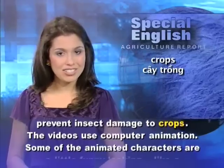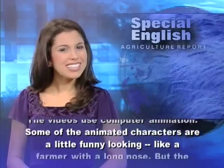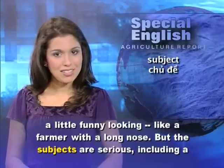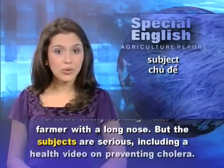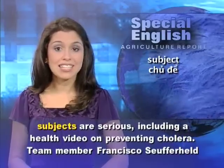shows farmers how to make a natural insecticide from neem seeds to prevent insect damage to crops. The videos use computer animation. Some of the animated characters are a little funny-looking, like a farmer with a long nose. But the subjects are serious,